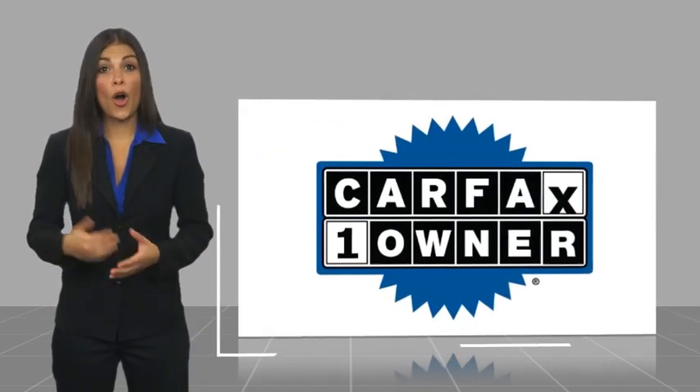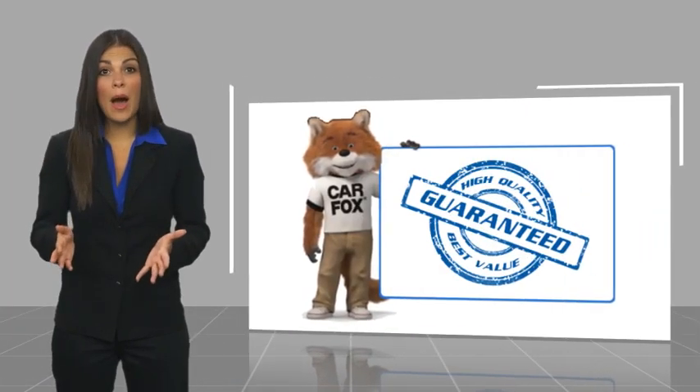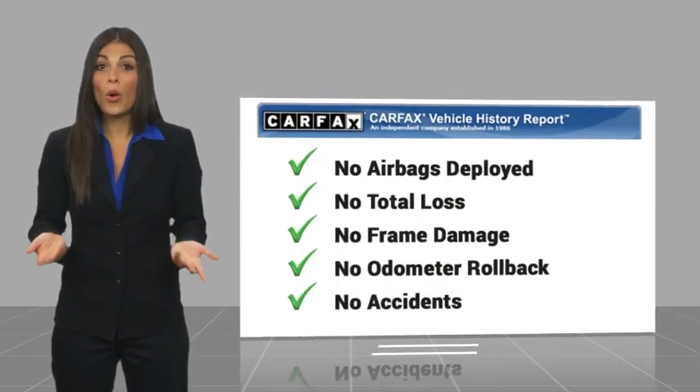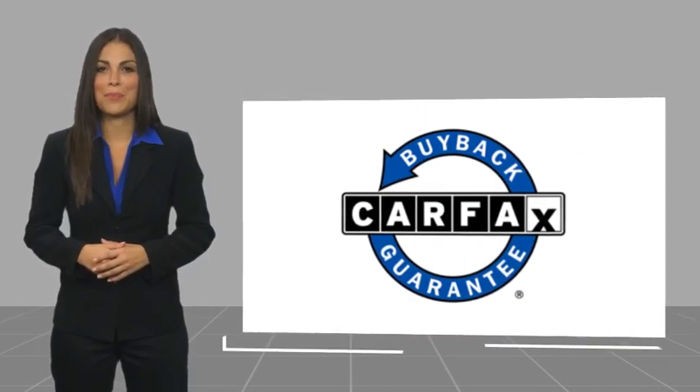Take this vehicle for a spin and see why so many shoppers are now proud owners. This is a one owner vehicle with a CARFAX vehicle history report. Be sure to find a complimentary copy of this report online or contact the dealership. This vehicle qualifies for the CARFAX buyback guarantee.